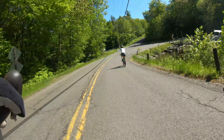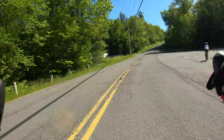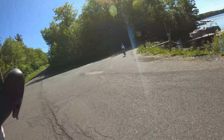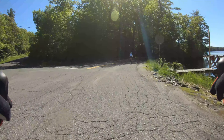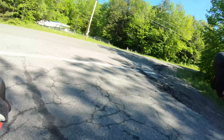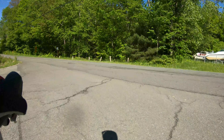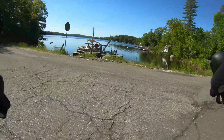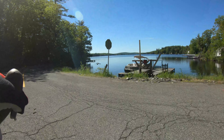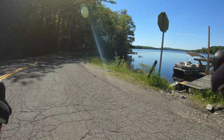This dock where the pontoon boat is — right here — used to be a lot longer. Here's a quick view looking up the lake. There it is — that's the Otis Reservoir, the main body of it. It's got a couple of bays.